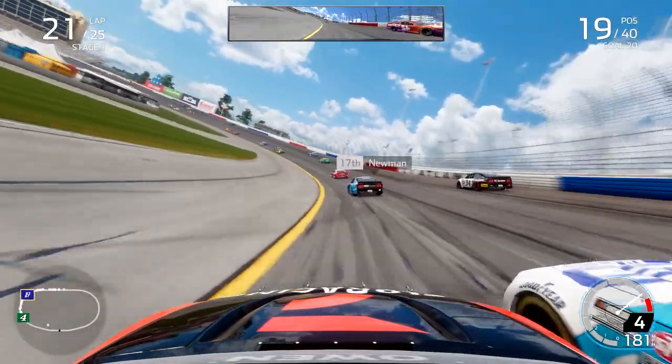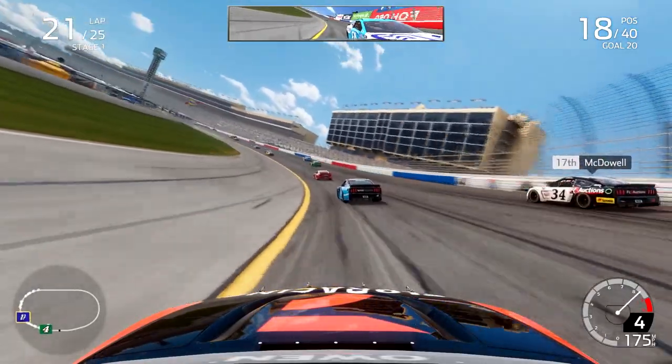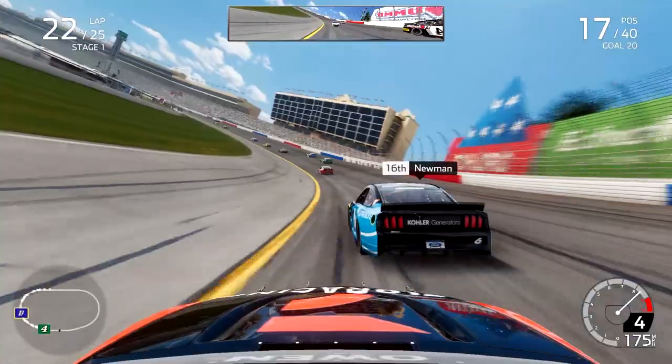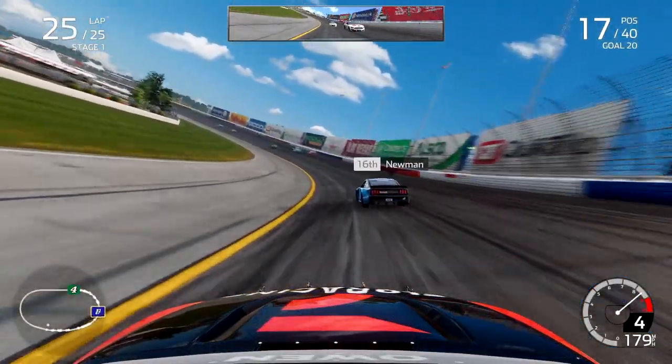Now at the inside of our rival Eric Jones, who we don't expect to make it easy on us. A little bit of contact with the RPM driver through the center of turn three, but we clear him on the exit of turn four up into P18. We get to the inside of Michael McDowell and pass him for 17th. So we're closing in on stage points, but just not going to be enough.